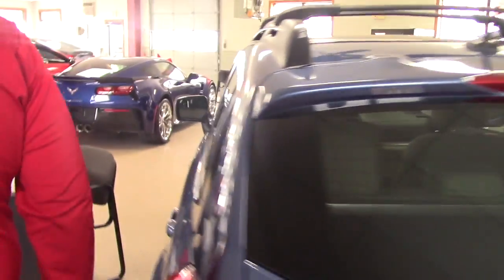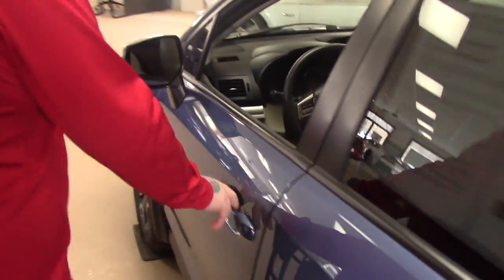I'm bringing you up to the front of the vehicle so you can take a look at the interior. This vehicle has a nice leather interior, you have power windows, power mirrors, and power locks.